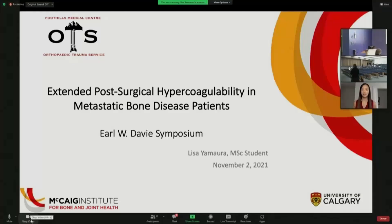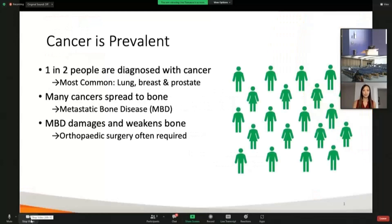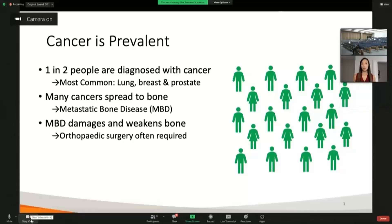Good morning. Cancer is becoming increasingly more and more common. Unfortunately, in the course of their lifetime, one in two people will be diagnosed with cancer.